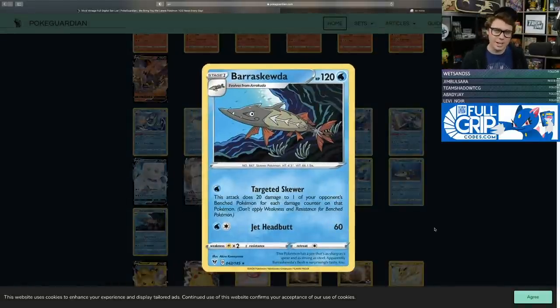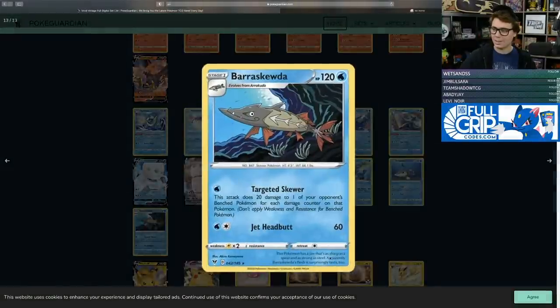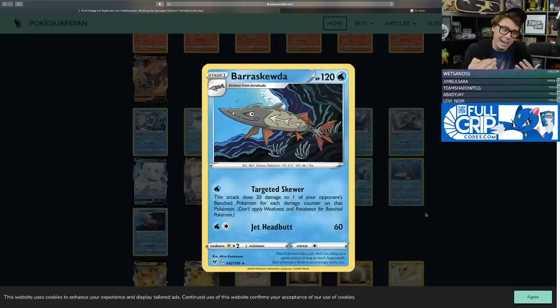Of course, Arceus, Dialga, and Palkia GX does threaten single-prize Pokemon because after Altered Creation GX they take two prizes on Barraskewda. But aside from that, Barraskewda reads pretty good — a pretty powerful attack. I wouldn't be surprised if this combination eventually makes itself a fringe playable card. Espeon-GX did see some play and had its window, and Barraskewda could also have its time to shine. That's just a very powerful snipe attack.